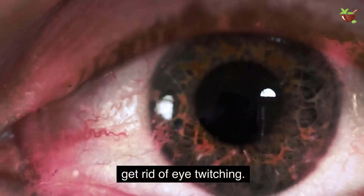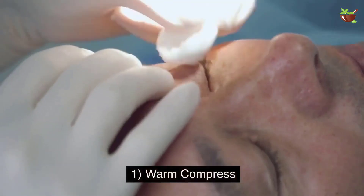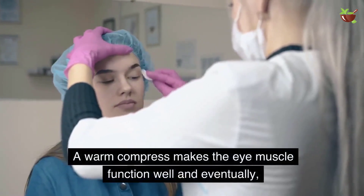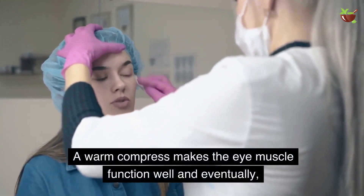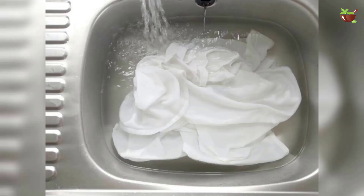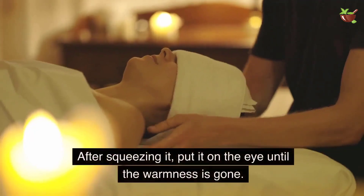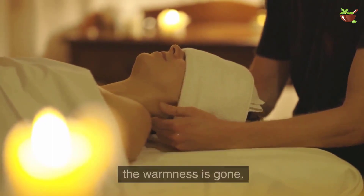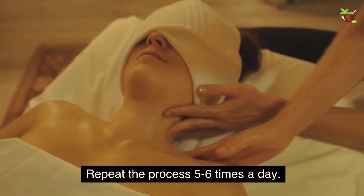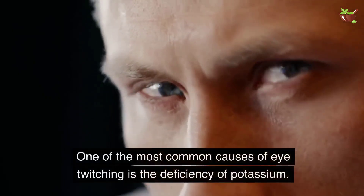Here are some easy home remedies to get rid of eye twitching. One: Warm Compress. A warm compress makes the eye muscle function well and eventually the involuntary movements of the eyelids stop. Take a towel or handkerchief, dip it in warm water, squeeze it, and put it on the eye until the warmness is gone. Repeat the process five to six times a day.